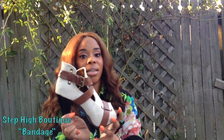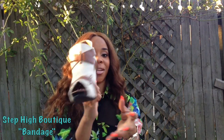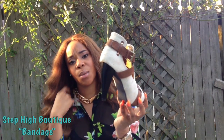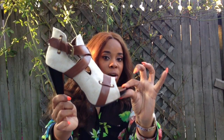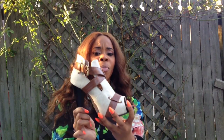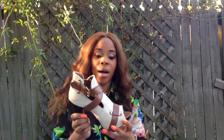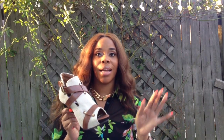It buckles on the side and it has the peep-through slits on the sides where you can see. Ladies, the shoe is not that tall — it's about three or four inches — and it has a very small platform. It's comfortable. These shoes are known to be true to size and comfortable. These shoes are very good to still wear in the summertime while it's still warm and to transition into fall.